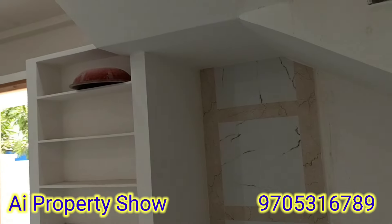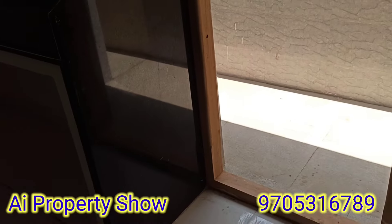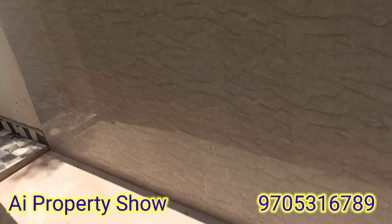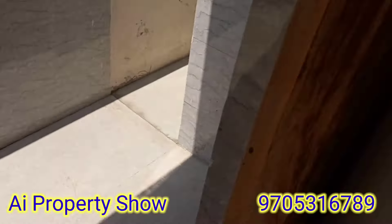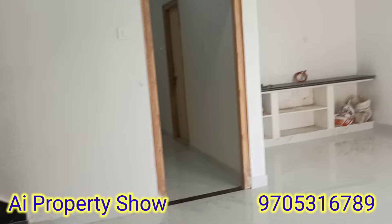We also have a big library. The black colored marble is used as the kitchen platform. There is stainless steel, a sink, and we also have a utilities area. We have a small bedroom on the ground floor.